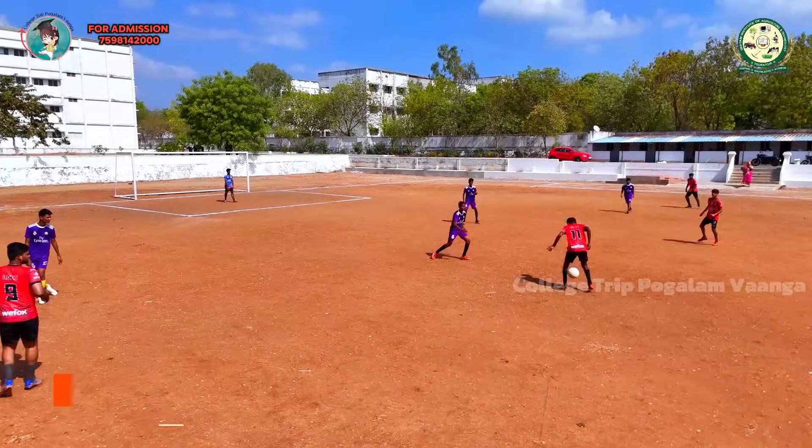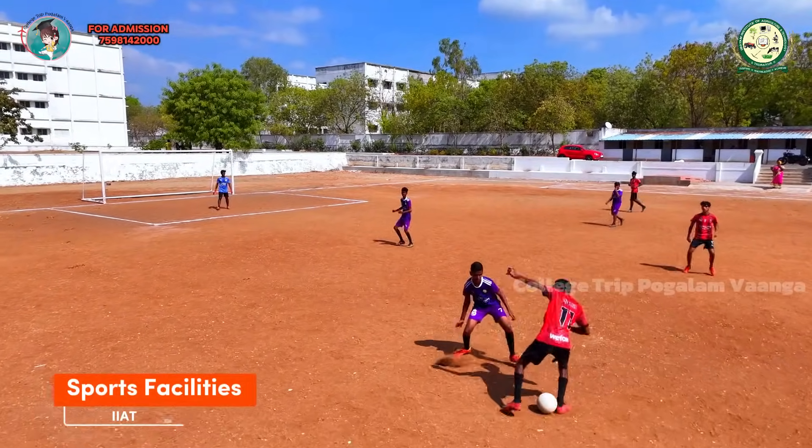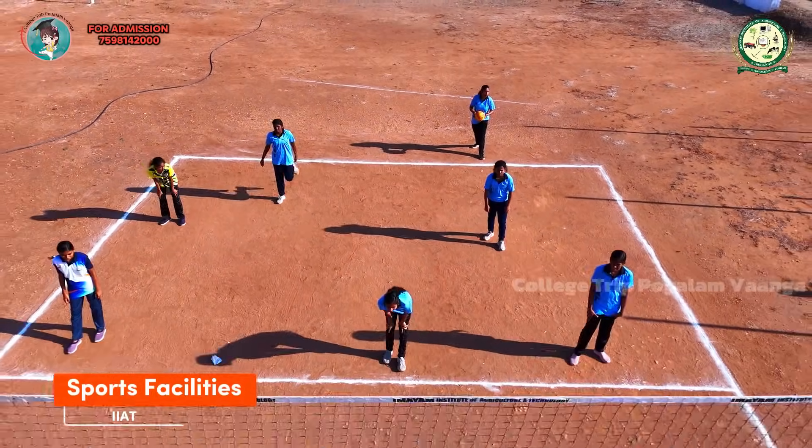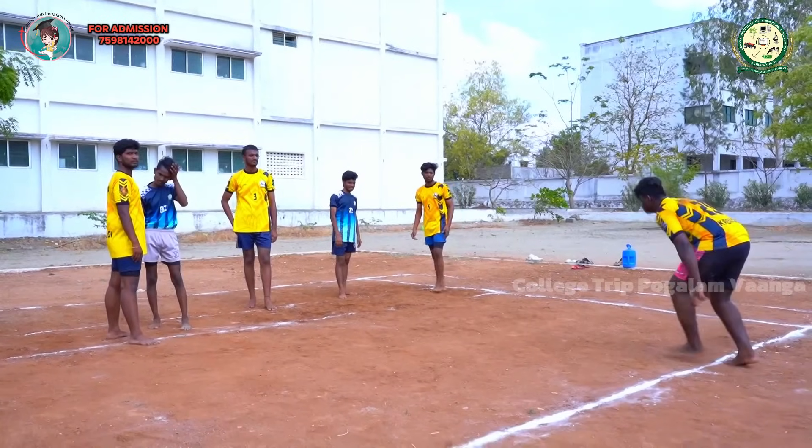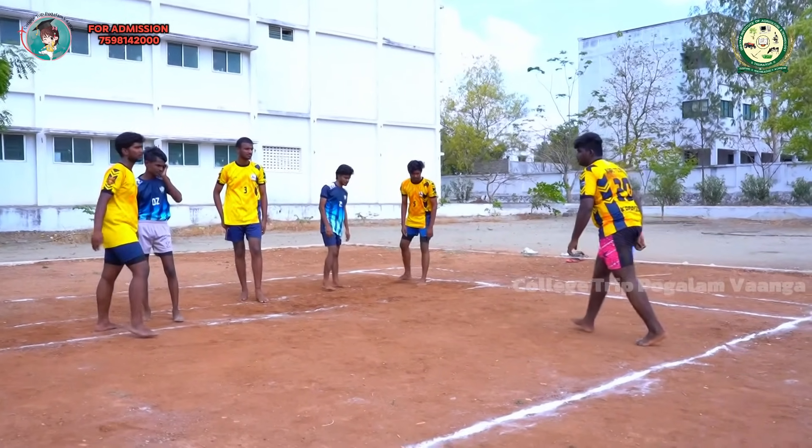The institute emphasizes the significance of sports in shaping individual personalities, health, and fitness, promoting student participation in various games, sports, and track and field events.